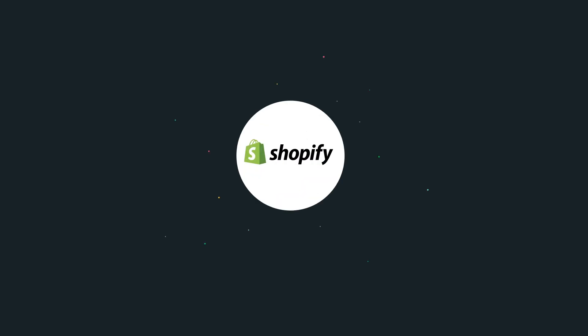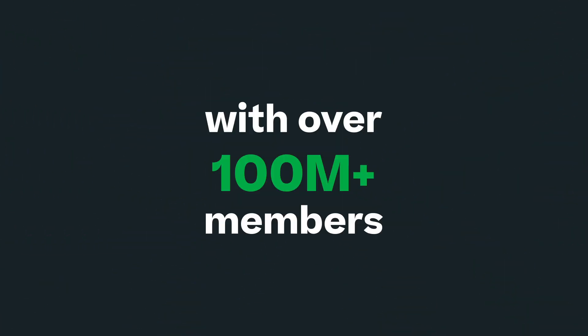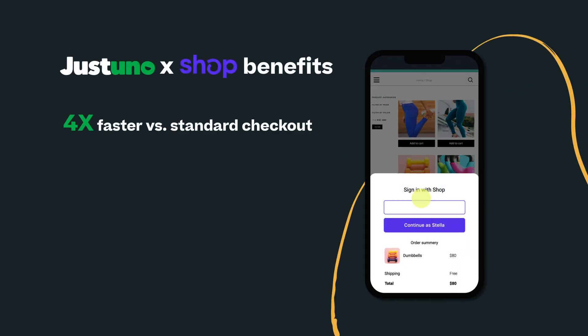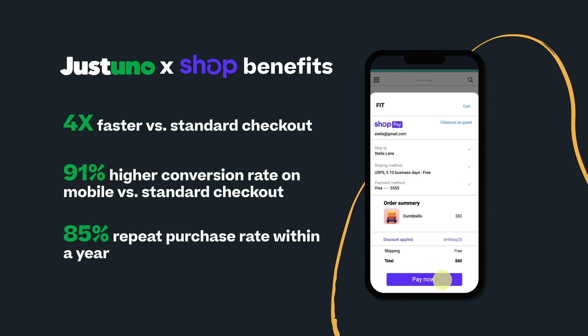At least half of your Shopify store customer base is already a member of the ShopPay network, with over 100 million members — unlocking benefits like faster time to checkout, increased conversions, and more return customers.